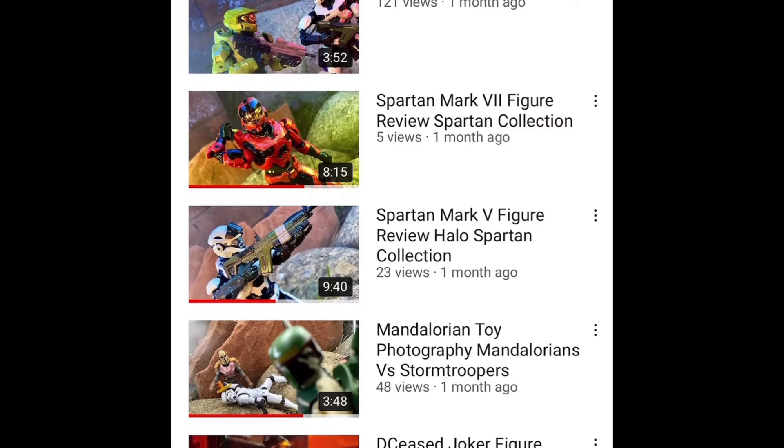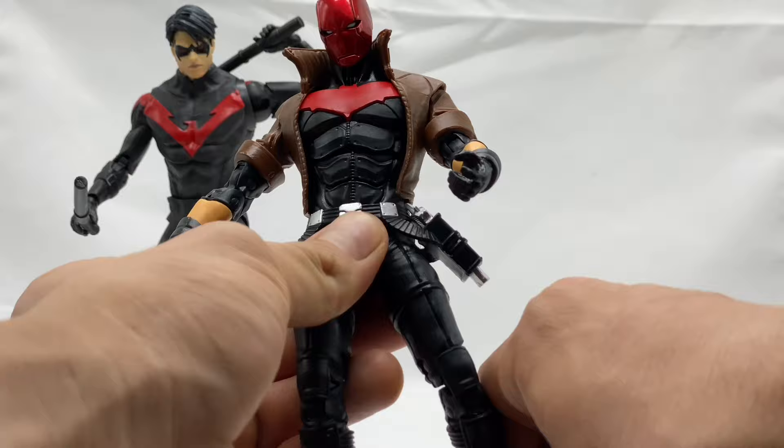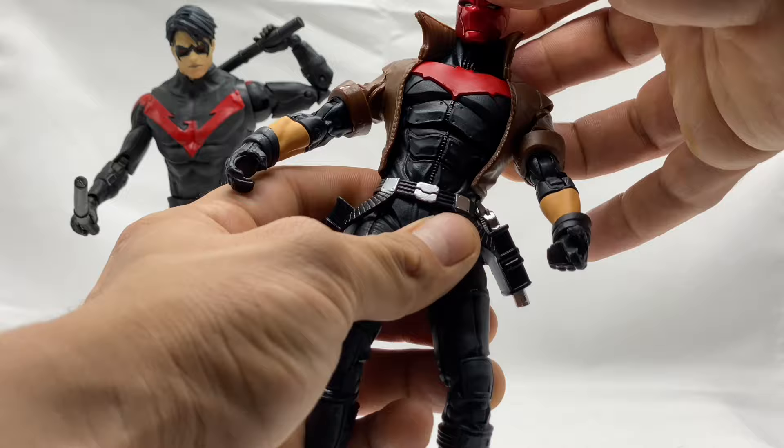Make sure you hit that bell icon so you stay notified when I upload a new video. If you enjoy this video or any of my others, please don't forget to give a thumbs up — it really helps the channel grow. Please hit that subscribe button. It is a very small goal of mine to reach at least one new subscriber per video. The information on this channel is intended for adult collectors and not children. I am your host, Just the Bat Madger, a.k.a. the Buff Collector.